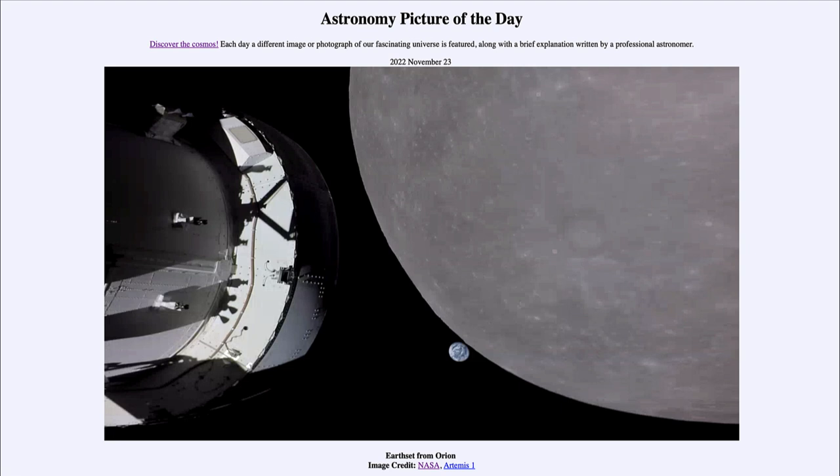So that was our picture of the day for November 23rd of 2022, titled 'Earthset from Orion.' We'll be back again tomorrow for the next picture. Until then, have a great day everyone, and I will see you in class.